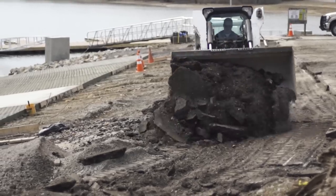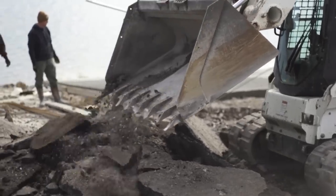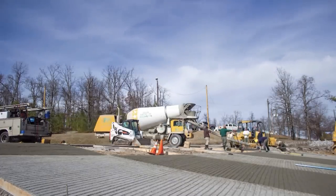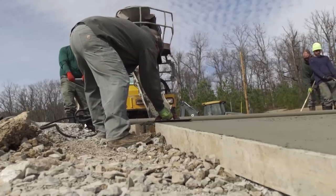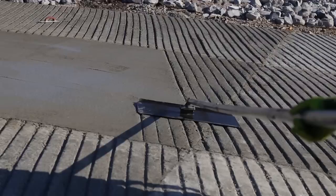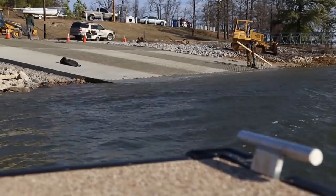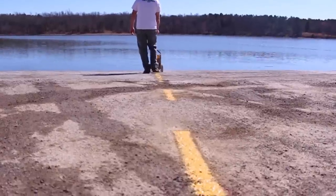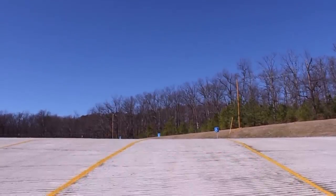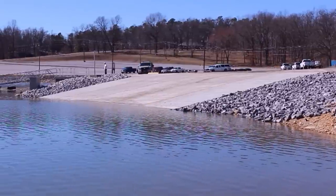Nobody wants a new boat ramp, do they? I'd say every lake in the state would love to have one. We get a lot of people that would like for us to come in and rebuild some of their ramps because of problems — people either backing off the end because they're too short or they're too steep. Well, I appreciate all the hard work that you guys do, and I look forward to using all these ramps.